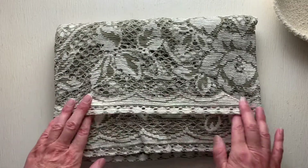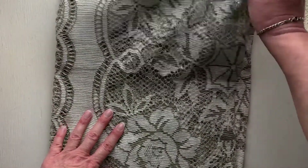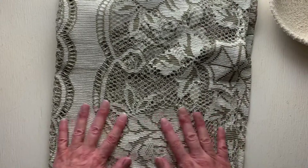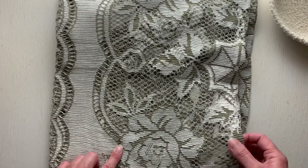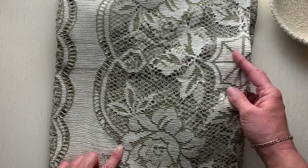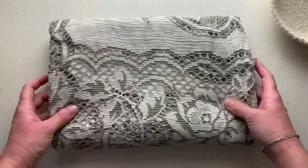Also from the same garage sale is this beautiful lace tablecloth, and I love it. I think this will be one of those pieces that when I get to the last little piece, I'll be reluctant to use it. Again, really reasonable — all of these things were just so reasonably priced. That was lots of fun.